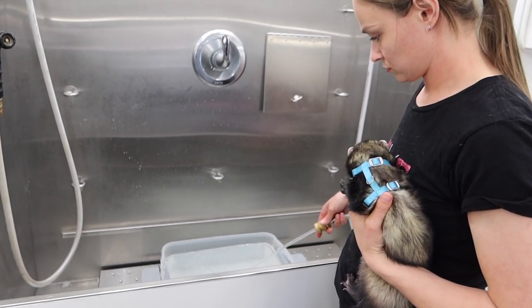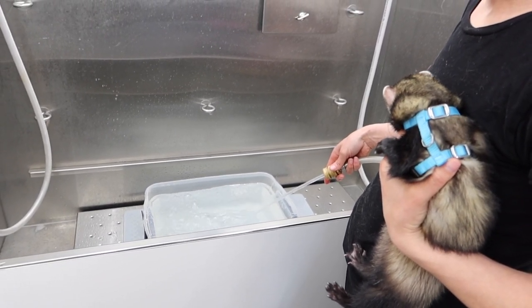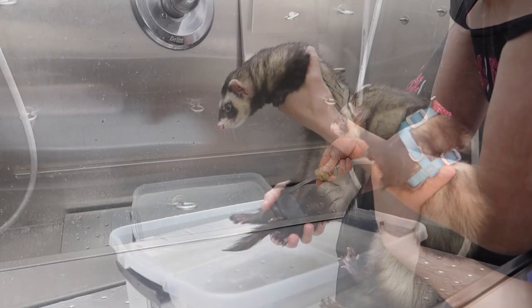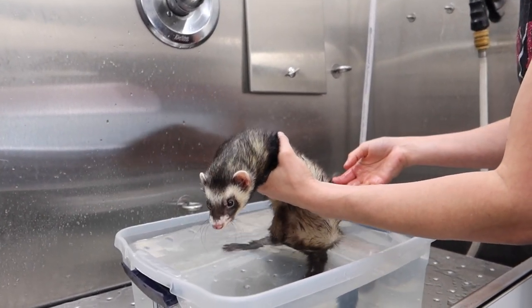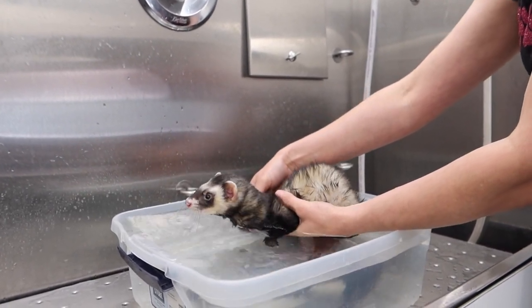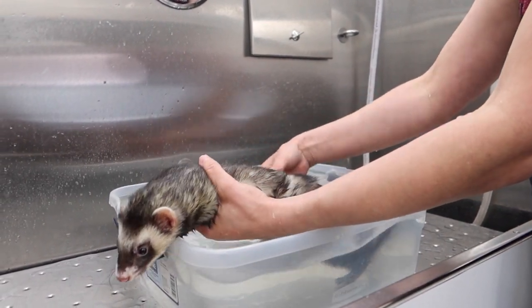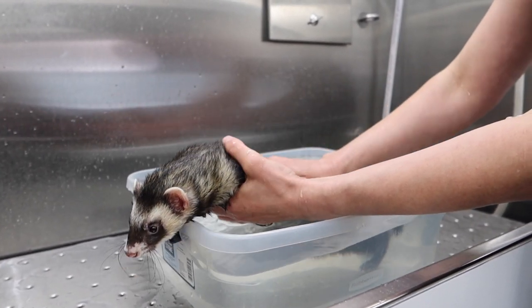There are a lot of misconceptions about ferret grooming and whether or not they should or shouldn't be bathed. If you google ferret grooming, depending on which site you click on, you will get a different answer — some say monthly, some say every three months, every six months, once a year, and some say not at all. I personally think it depends on the ferret. Which diet the ferret is on will play a big factor on the ferret's odor, coat, and skin.